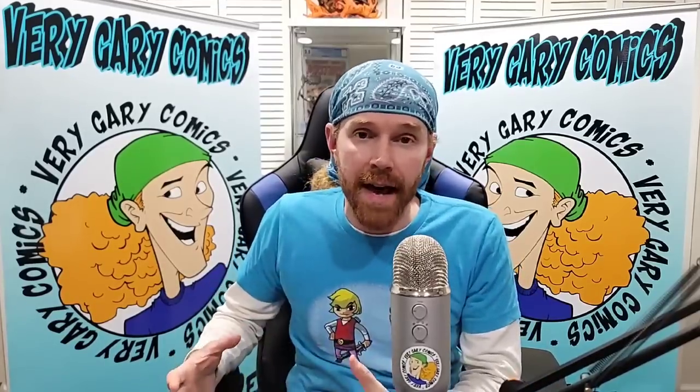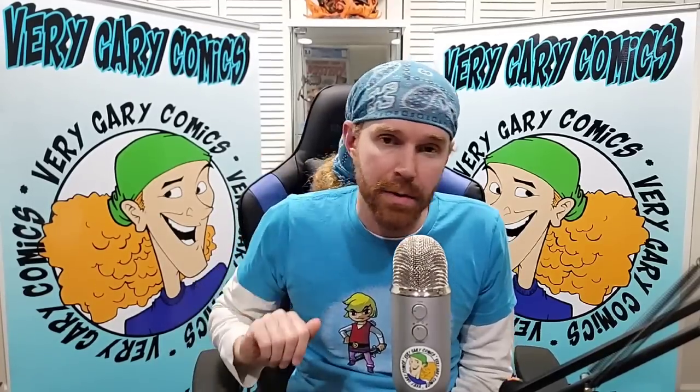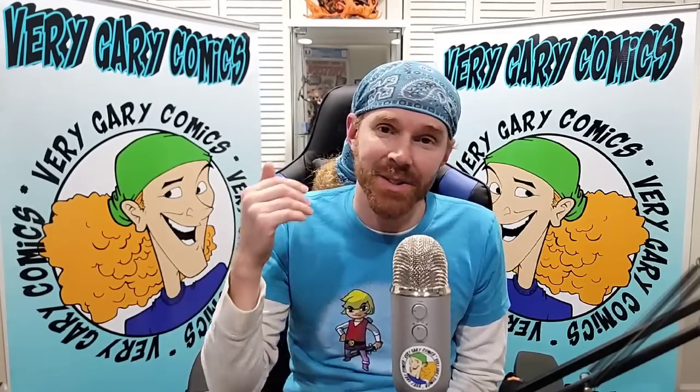We're going to do a store tour. I picked up a bunch of stuff and we're going to get into that. But before we do anything, hit up the social medias — the TikToks, the Instagrams, the Twitter — all VeryGary underscore comics. Hit that subscription button if you haven't already.